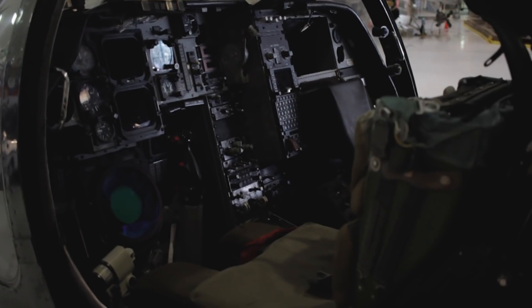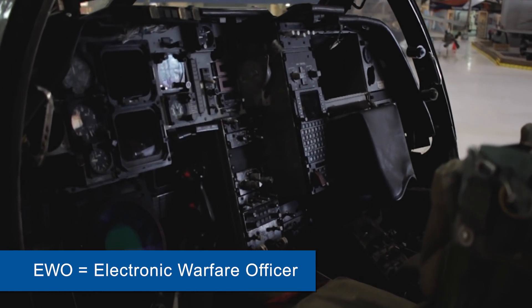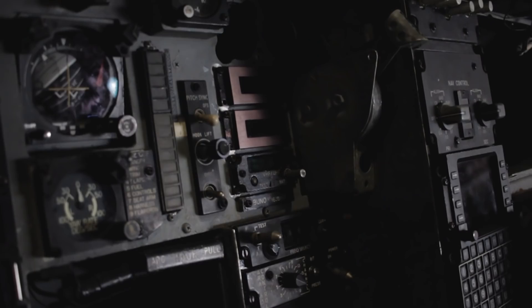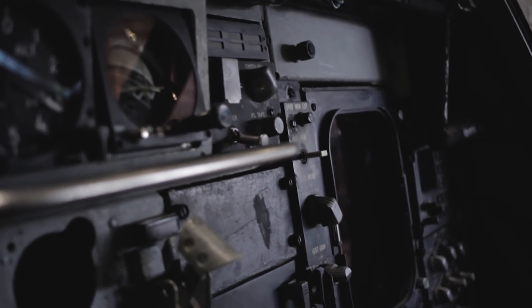I'm in the back seat of the Prowler now, and this is where two of the four crewmen sat. You had a pilot and three EWOs, which are electronic warfare officers, and their sole purpose was to jam radar sets, listen in on radio conversations, and generally wreak havoc on the electronic battlefield.